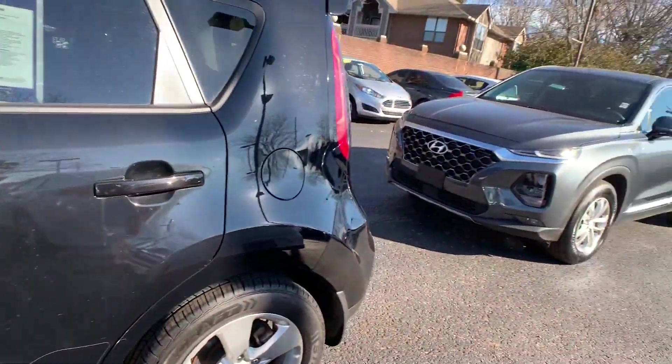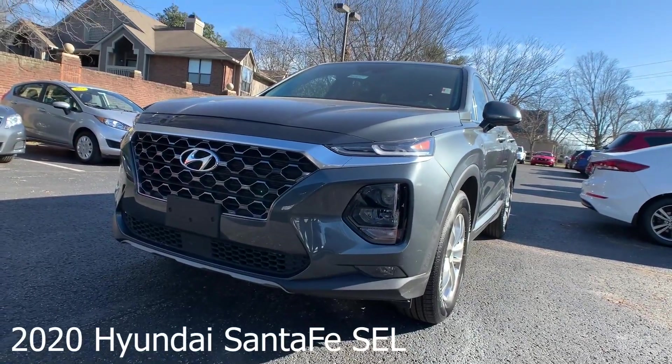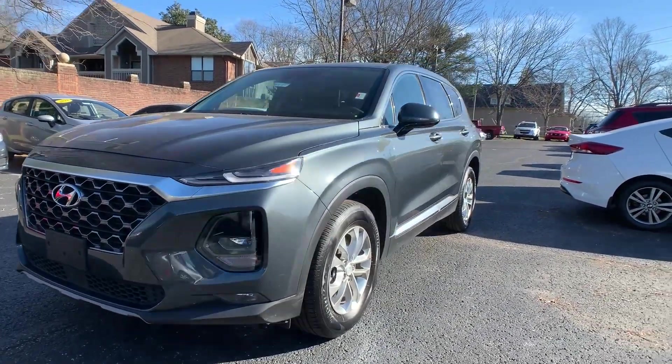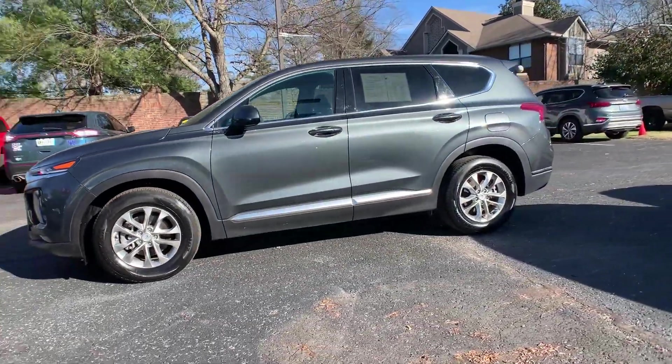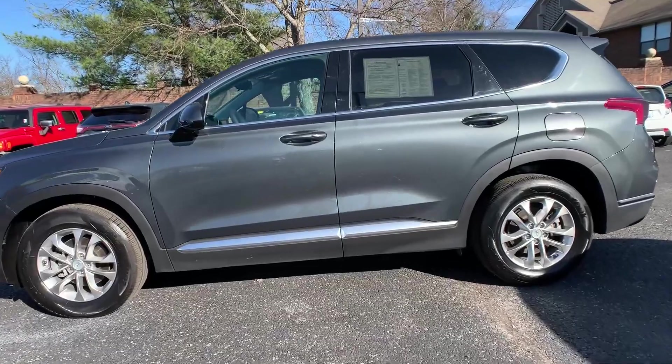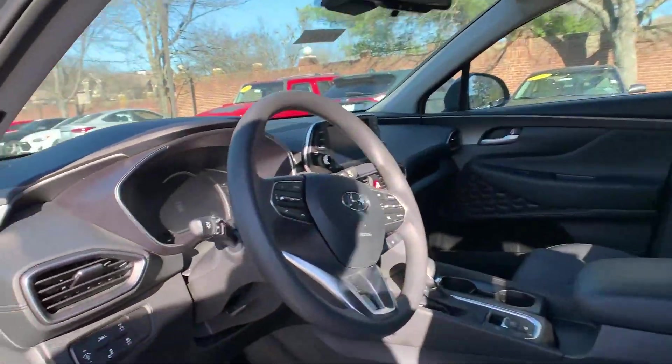Now for our last vehicle, this one is a 2020 Hyundai Santa Fe SEL. The exterior color is called Rainforest. The vehicle is Hyundai certified and has all-wheel drive. There is heated seating, XM radio, and Bluetooth.